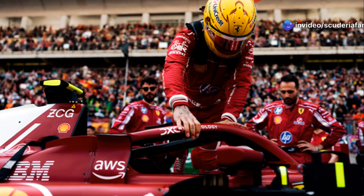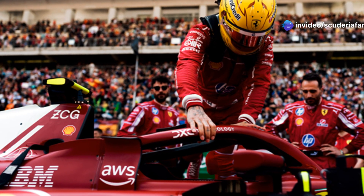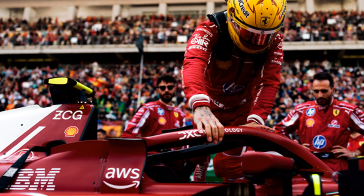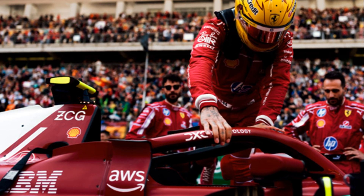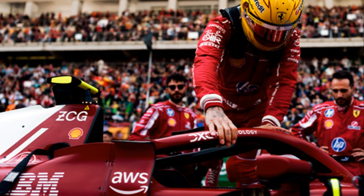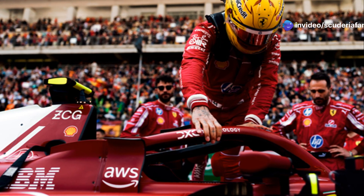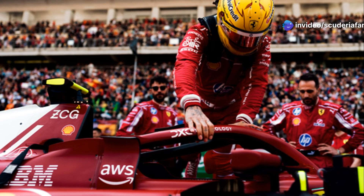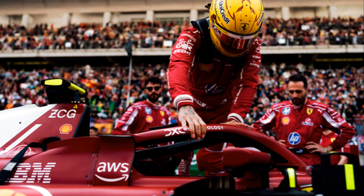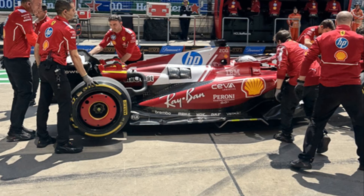Ferrari's philosophy aims to direct airflow laterally under the floor as speed increases and ride height decreases. This helps prevent the return of aerodynamic bouncing without resorting to extreme suspension solutions. Supporting this approach are also the floor edge wings, but it is the very low throat shape that generates a powerful suction at low height, which, if not well managed, can cause instability.